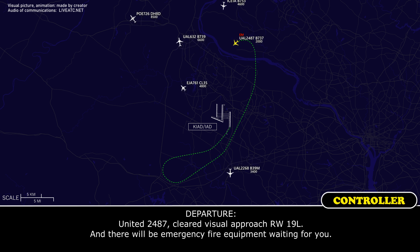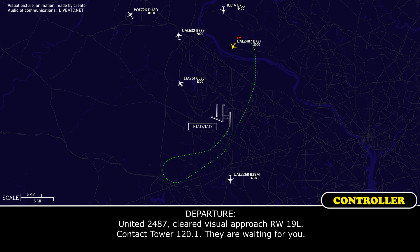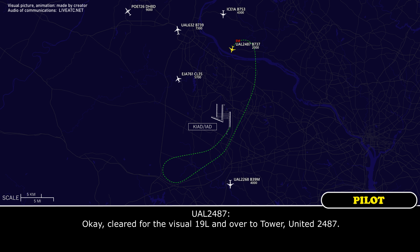United 2487, cleared visual approach, join 19L and there will be emergency fire equipment waiting for you. Okay, cleared to land runway 19L, United 2487, appreciate it. United 2487, cleared visual approach, join 19L, contact tower 120.1 for landing. Okay, cleared for the visual 19L and over to tower, United 2487.